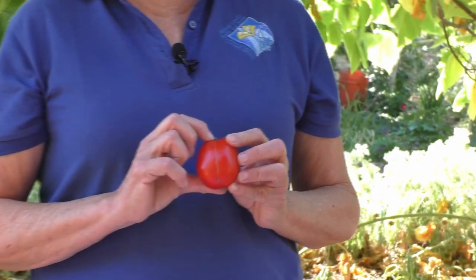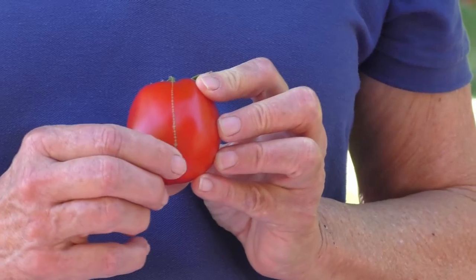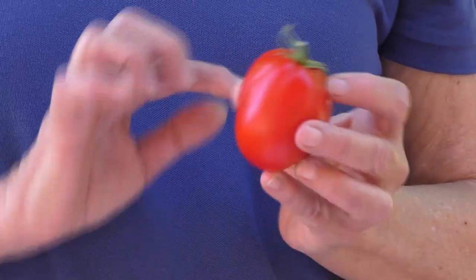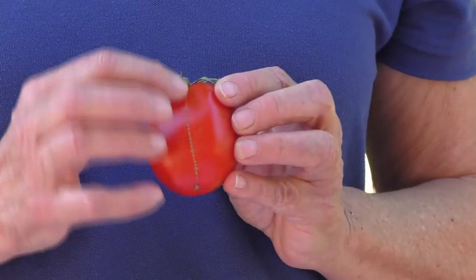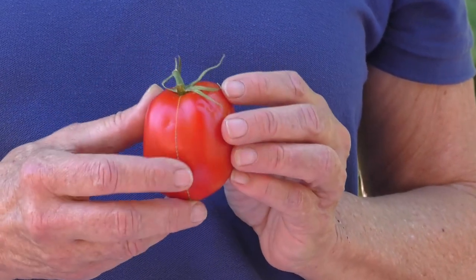Another interesting scar that can occur on your tomatoes is something called zippering. This is a scar that radiates from the stem scar towards the blossom end. It can sometimes be more than one scar and it is vertical. However, if you look closely you can see tiny little horizontal lines which make it look like a zipper. You can get more than one scar on the fruit. It doesn't damage the fruit at all — it's only on the skin. Once in a while you'll get a little hole there but that's easy to just cut off.